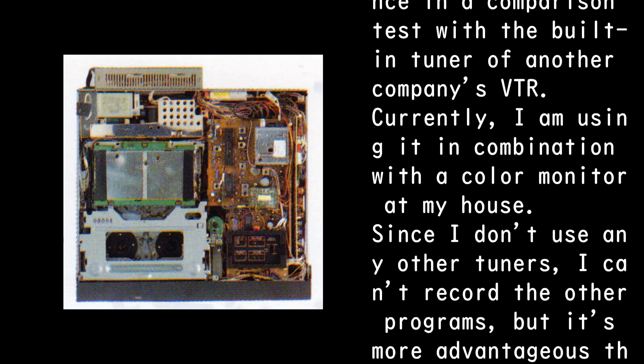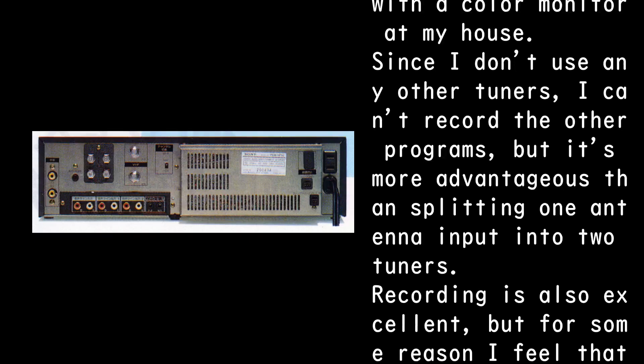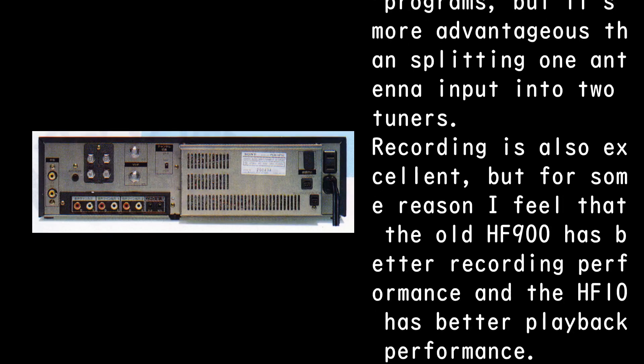Currently, I am using it in combination with a color monitor at my house. Since I don't use any other tuners, I can't record other programs, but it's more advantageous than splitting one antenna input into two tuners.